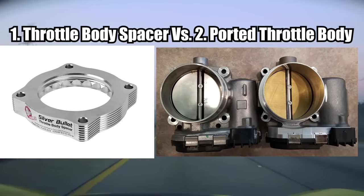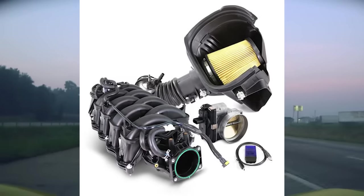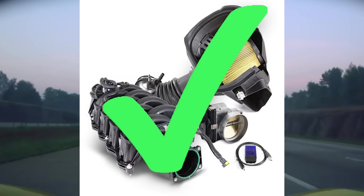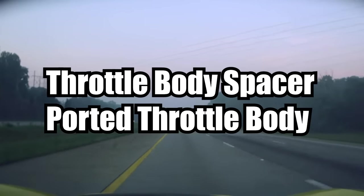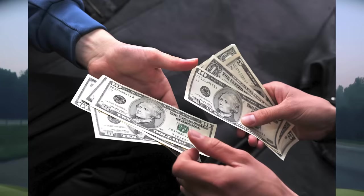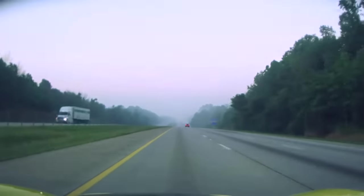Throttle Body Spacer and Ported Throttle Body — both of these don't really affect your performance all that much. However, a Ported Throttle Body, when paired with a proper cold air intake and a boosted setup and a tune, will actually yield some measurable results, so you may as well do it. Throttle Body Spacers and Ported Throttle Bodies sound very, very similar to each other, and they also cost very, very similar to each other, which is why I want to save people the trouble.